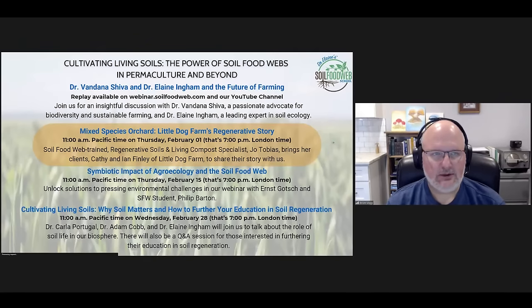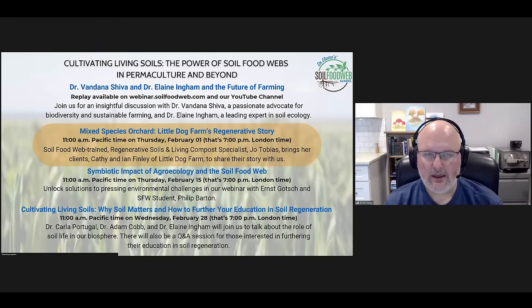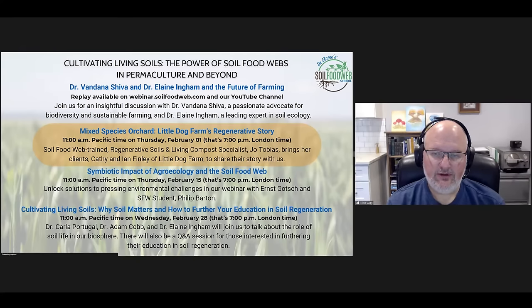Let's talk about this Cultivating Living Soils webinar series. We've already had webinar one with Dr. Vandana Shiva and Dr. Elaine Ingham talking about the future of farming — a replay is available at webinar.soilfoodweb.com. Today is our mixed orchard species from Little Dog Farms regenerative story. We have two more exciting webinars coming up: February 15th on symbiotic impact of agroecology and the soil food web, and February 28th on why soil matters and how to further your education in soil regeneration. All will be available for replay.